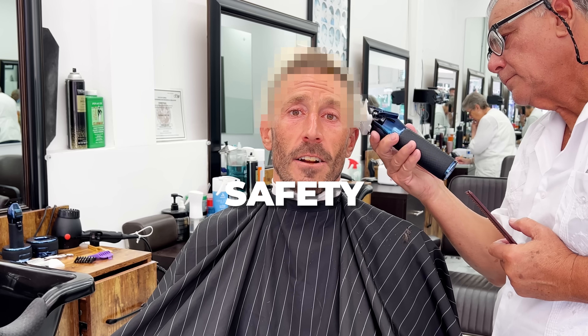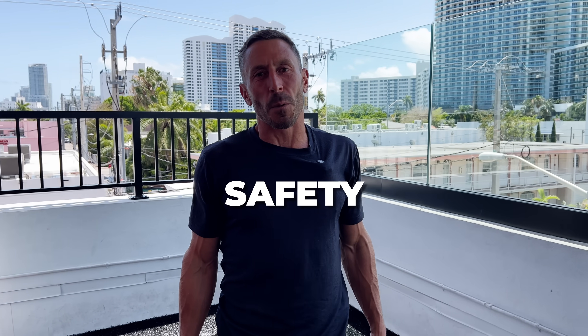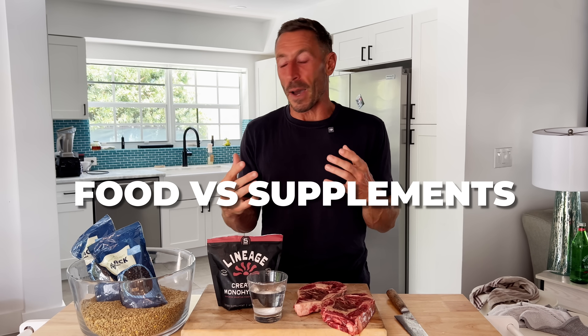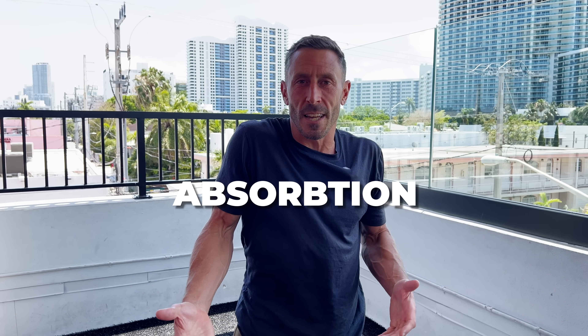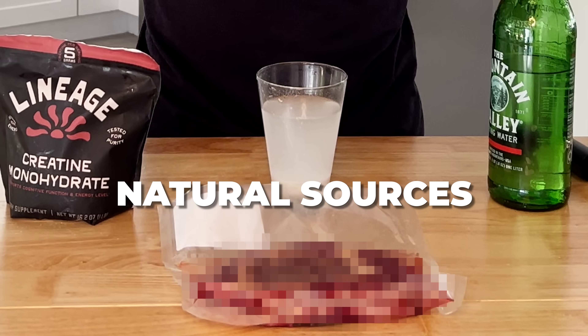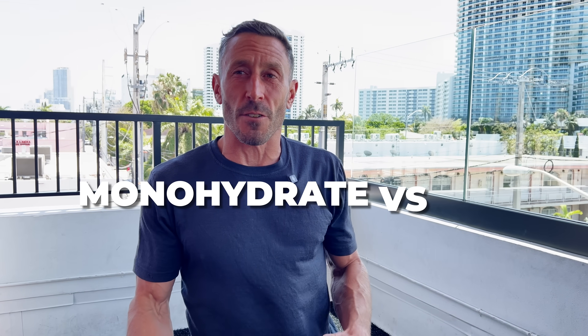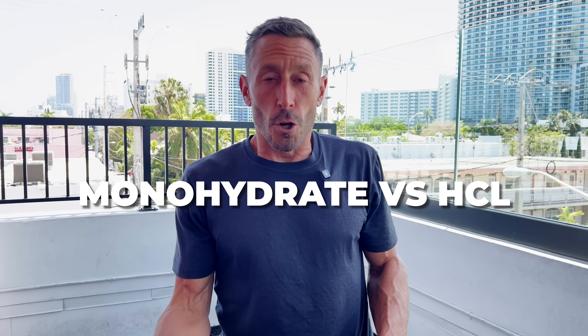I'm going to talk to you about safety: does it cause hair loss, is it bad for your kidneys, will it cause your heart to explode? I'm going to talk to you about where you can find it in food versus supplementation, absorption, when to take creatine, some of the best food sources, and creatine monohydrate versus creatine HCL — who should take which when.